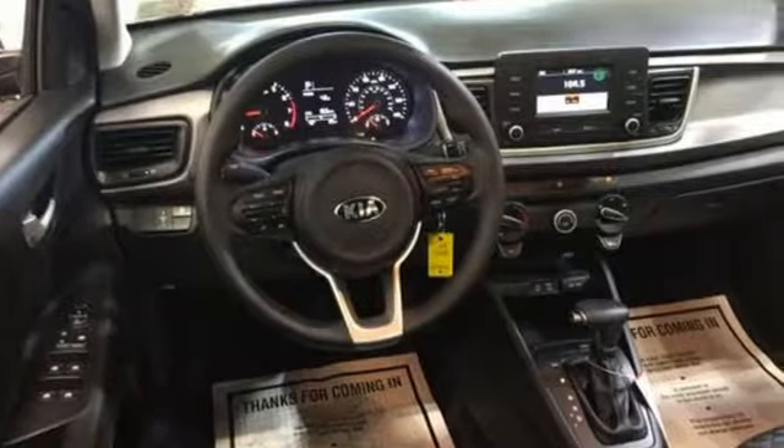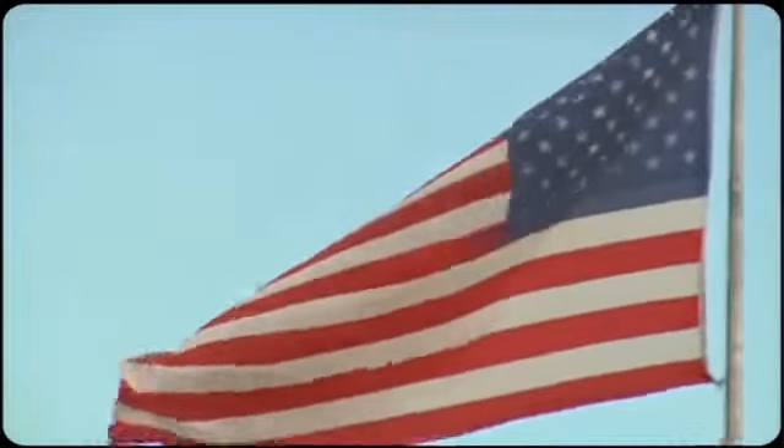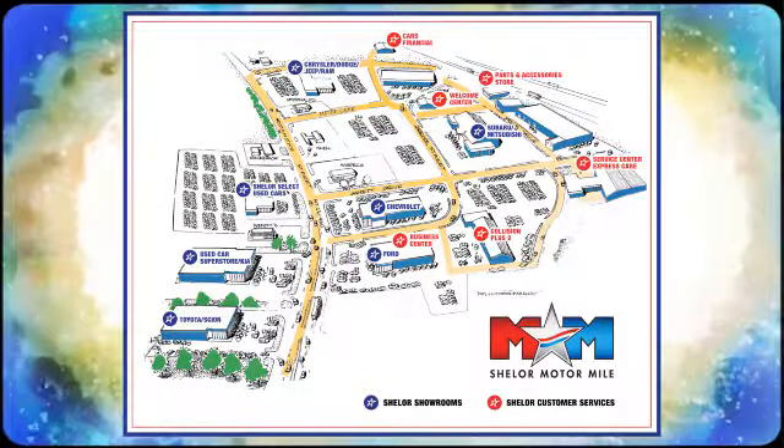There's even more to see in person. Take it for a test drive today. So come visit us on the Motor Mile, where you're always a name and never a number. Call, click, or stop in. We're conveniently located at 200 Motor Lane in Christiansburg, Virginia.